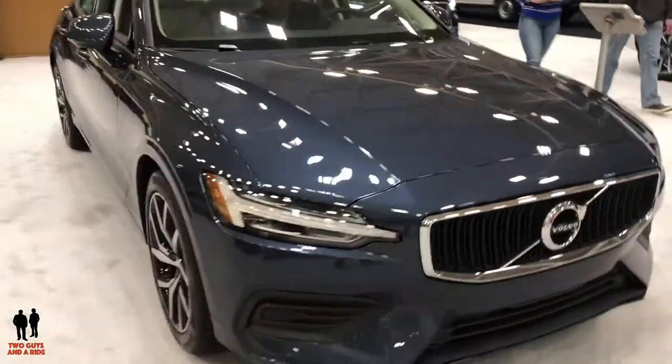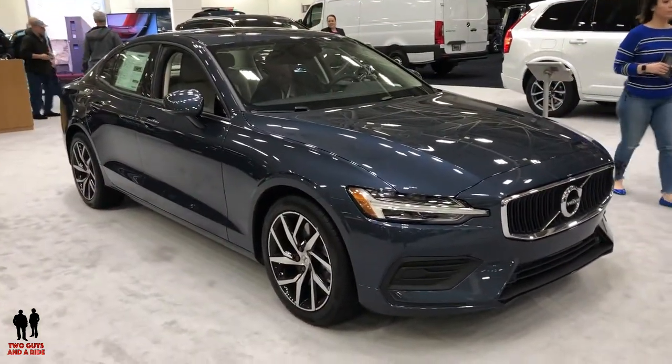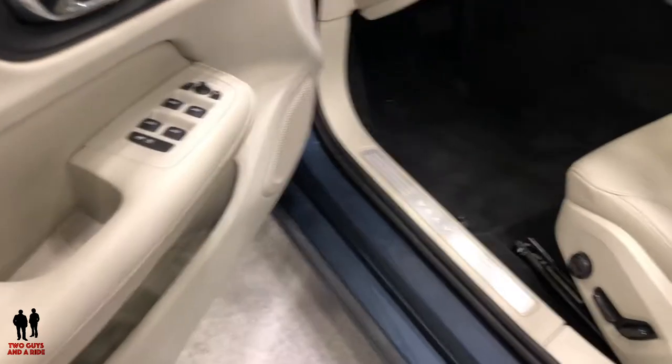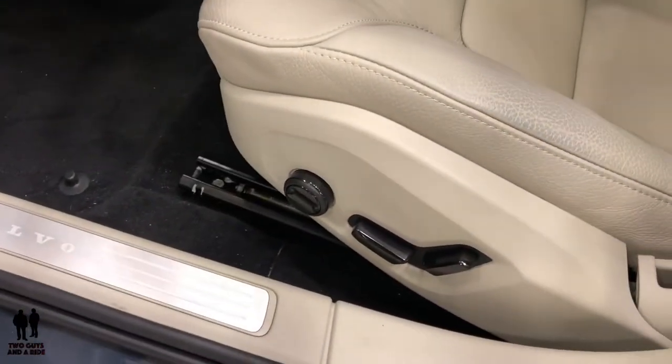Here we are on the inside of the Volvo S60 T6 Momentum trim. Power seats on both sides — they're really nice leather.